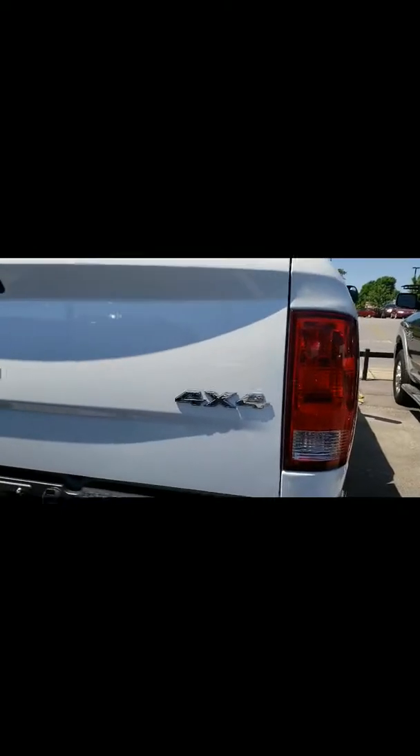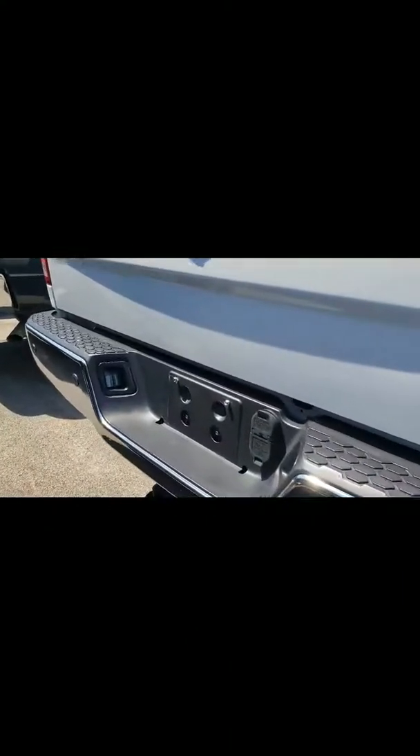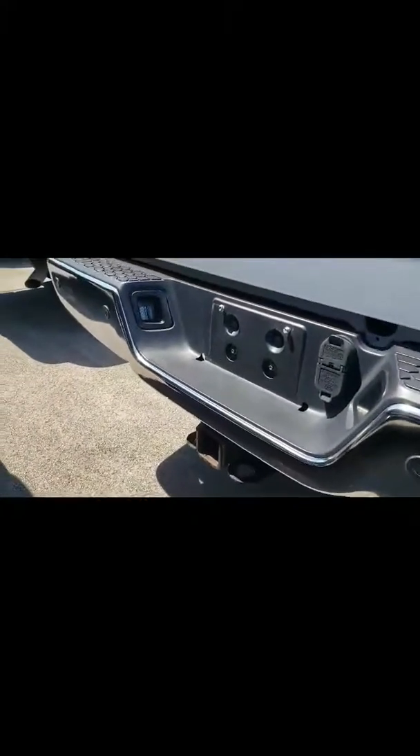It is a 4x4. You have your park assist, your backup camera. It also has your tow hitch already. No body damage, really, so that's another good sign.